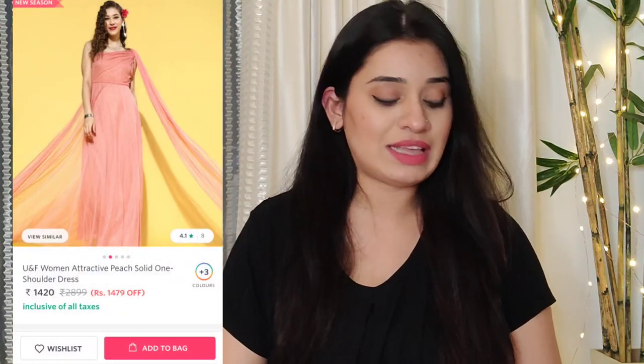There have been a lot of requests to show dresses you can wear to parties, birthdays, and get-togethers, so today I have collected all these options for you. The first dress I am going to show you is a very beautiful dress from the brand UNF. It is very stylish and I picked it in powder pink color.